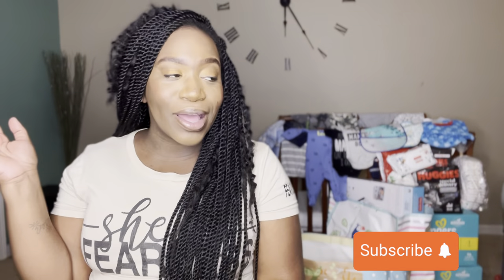Hey, what's good, it's your girl Yasmin and welcome back to my channel. If you are new, hey welcome! In this space we are all about being the best version of ourselves — self-care, motherhood. If this is your type of concept and your type of groove, go ahead and hit that subscribe button and join the squad.